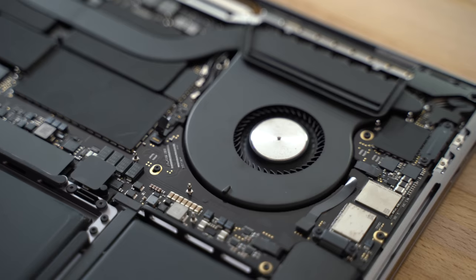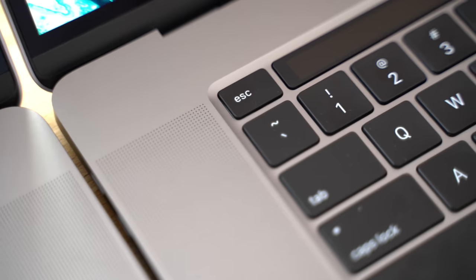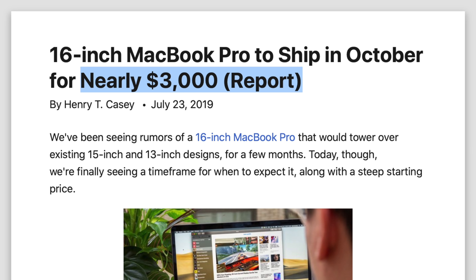We asked for better cooling? We got it. We asked for a larger battery? We got it. Thinner bezels, a better keyboard, a physical escape key, a more powerful charger, and 512GB of base storage. Apple gave us what we asked for and at the same base price as before, which a lot of people weren't expecting.